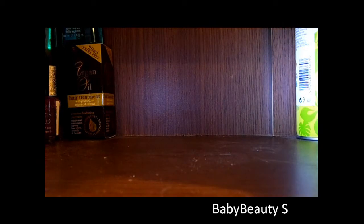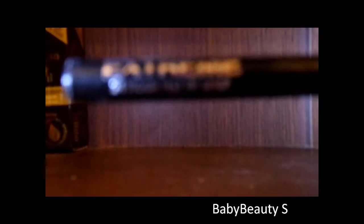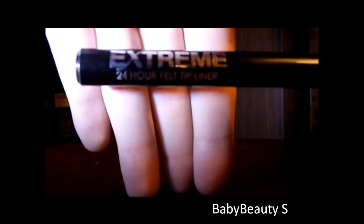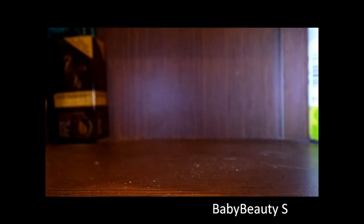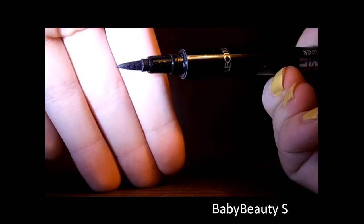This is the Collection Xtreme 24 Hour Felt Tip Liner. I'll just take the lid off for you. I like it — it's easy to apply.